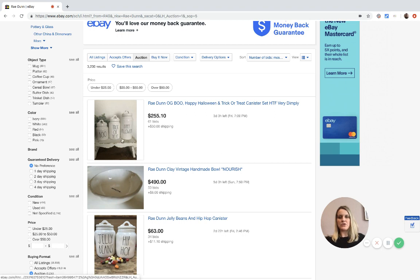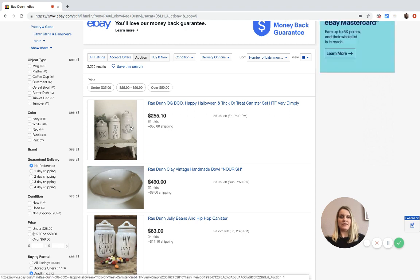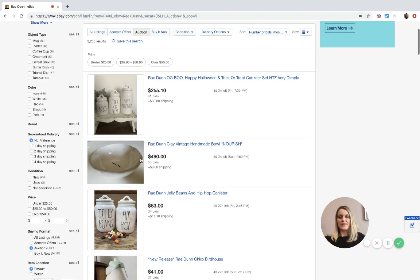Here's a Boo trick-or-treat Happy Halloween set - a cool set that would do really well in September or early October. This is currently at $255. It says 'hard to find,' so I'm not sure if this is one people are picking up at TJ Maxx or Marshalls, or if it's just something somebody has had around their home from their collection.